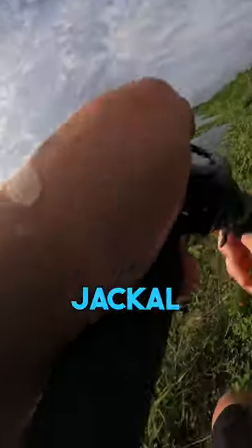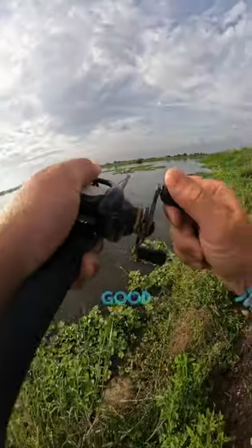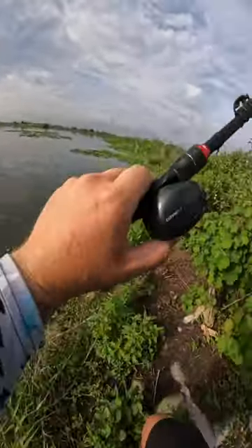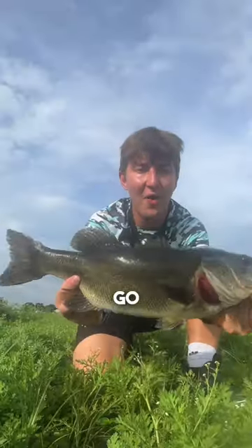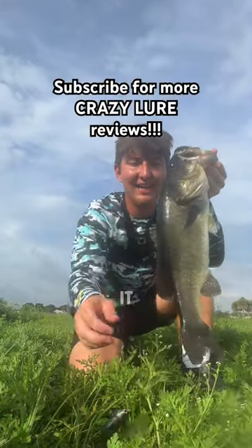Oh, on the Jackal swimbait! That's a good fish right there. Yes sir, get in here. Oh my gosh, let's go baby! On that Jackal swimbait — got it done.